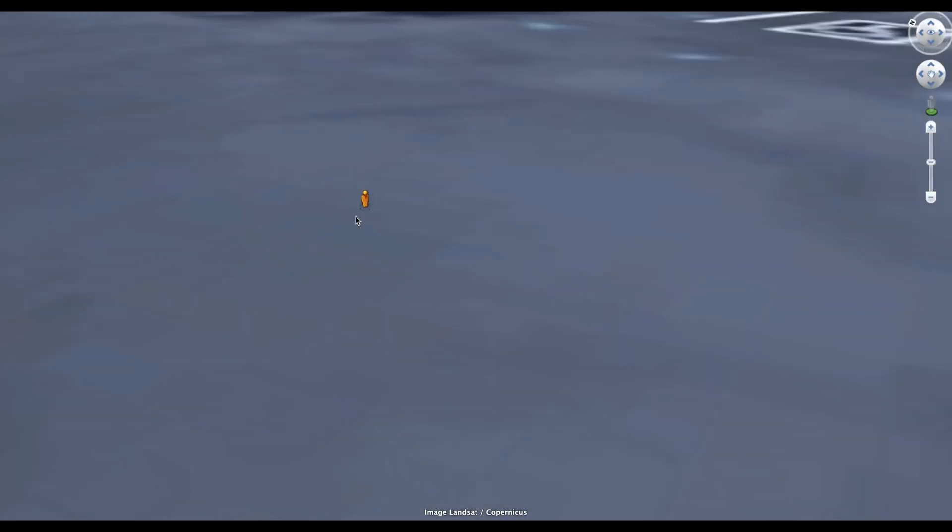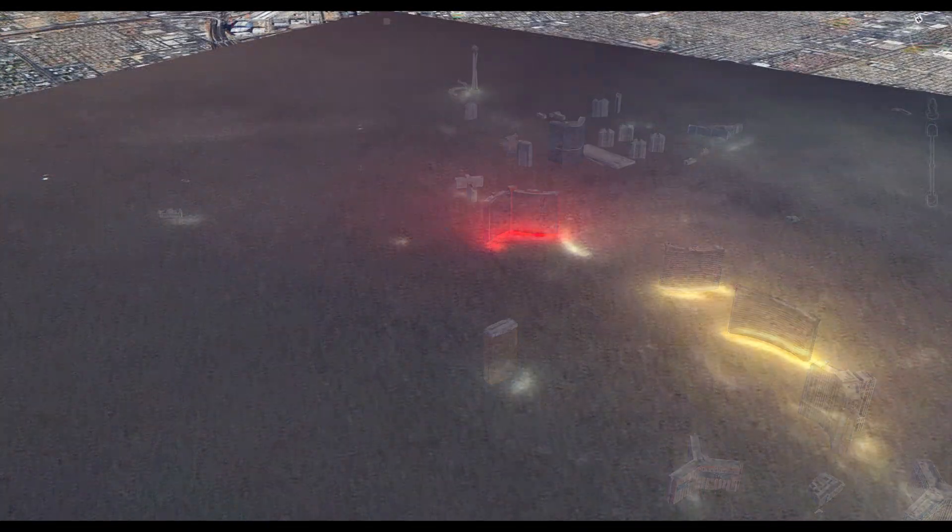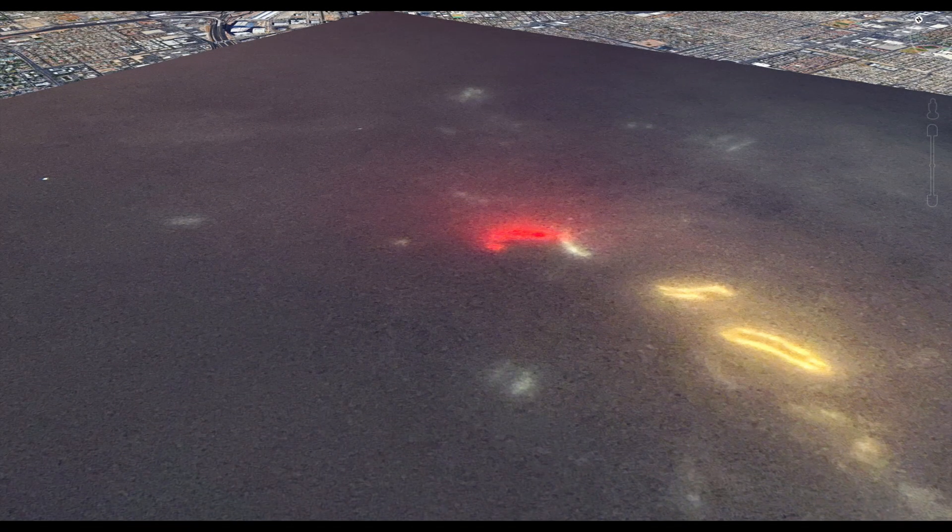This is actually what it is – light pillars. Since it creates a small map of the city in the sky, I'm going to call it a light pillar map.